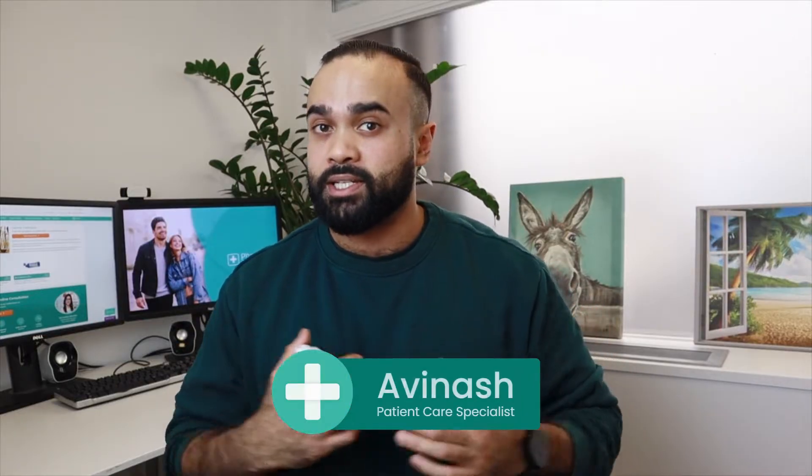So you just bought your Ventolin Inhaler, or you're about to buy one, but you're not too sure what else you can do to manage your asthma symptoms. My name is Abbey, I'm the patient care specialist here at Pharmaca, and in today's video I'm going to be giving you five tips to boost your lung health. So let's get into it.